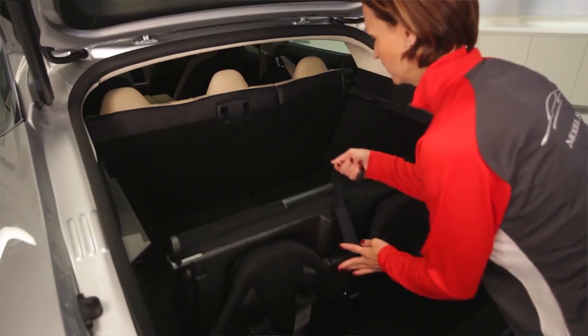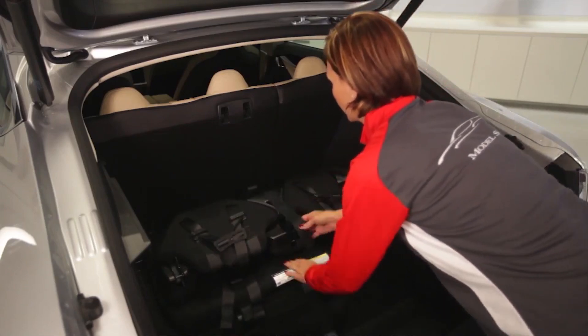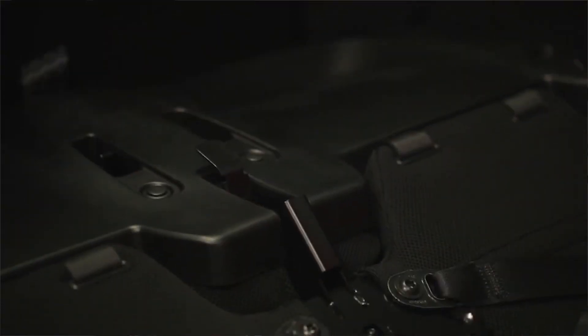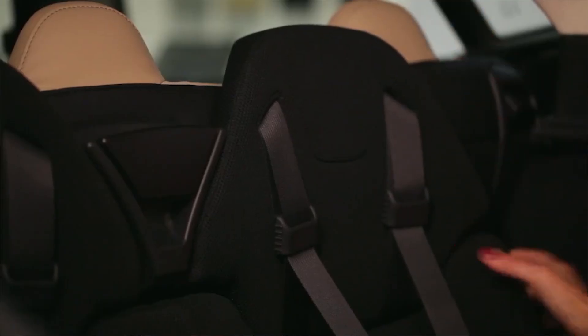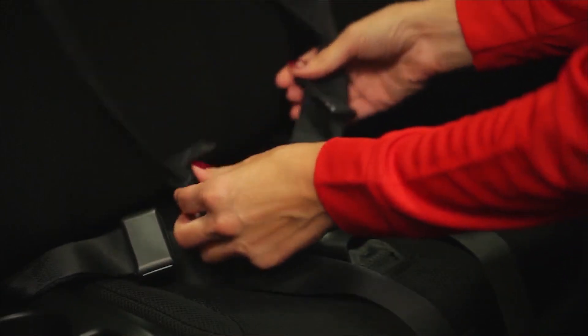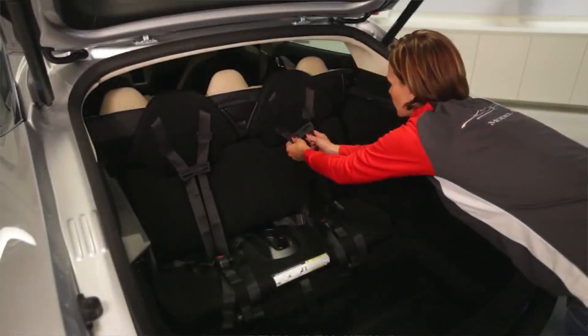One really interesting feature of the Model S is that you can get it with rear-facing child seats. These are behind the back row seats, facing outwards through the hatchback. They're reinforced and actually built into the frame, and cannot be added after the fact or removed if you don't want them later. I've heard from friends that have it — it's a really fun, great feature, and because it's made as part of the frame, it's really safe as well. This is a feature you're going to have to choose before you make your purchase.